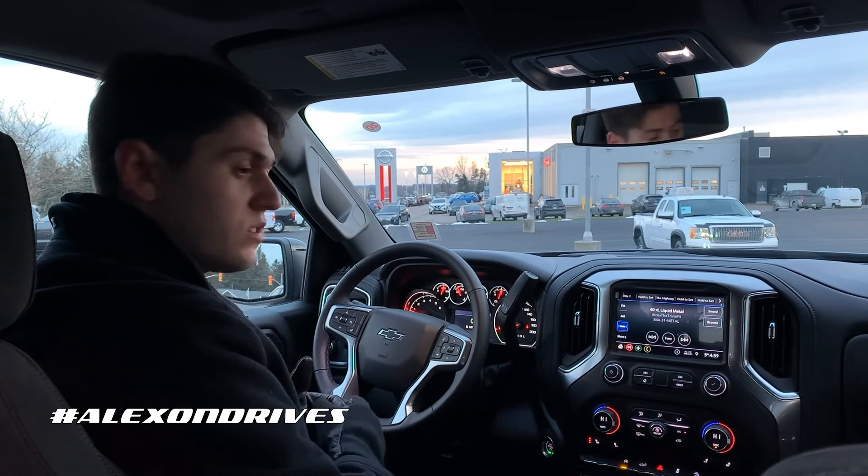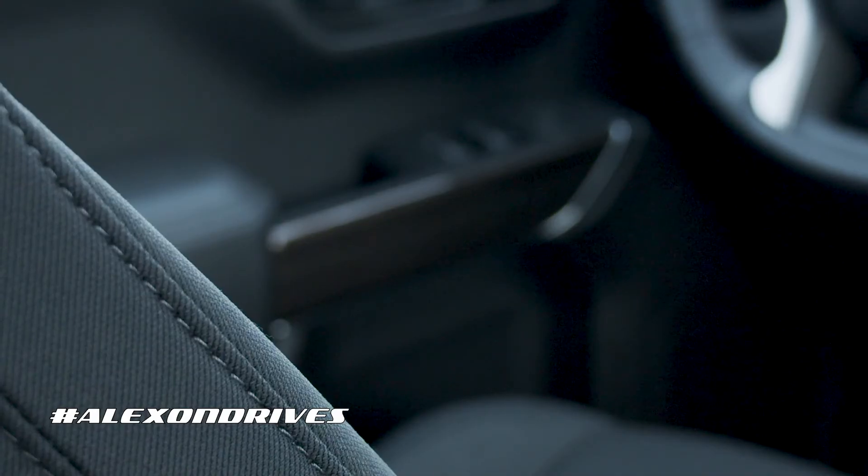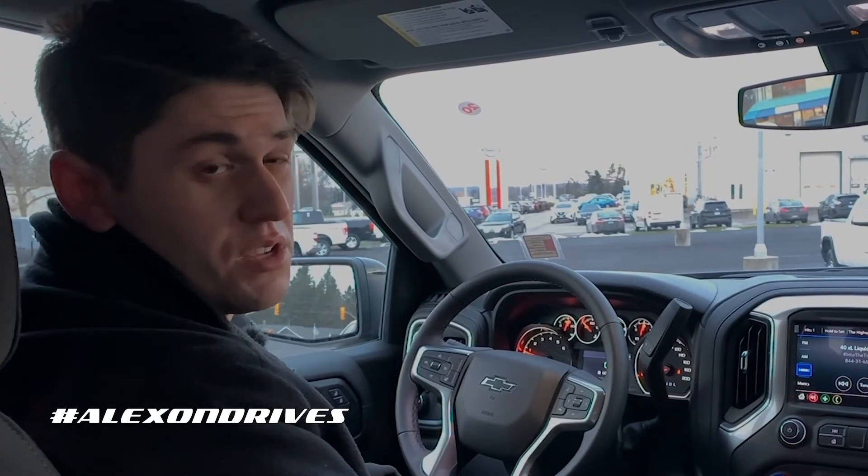On the door panels too, there are a couple of nice touches — you do get a more unique look with the wood trim on the side with the RST models. And that's it for the new RST Silverado.